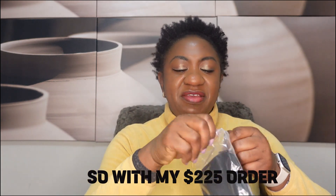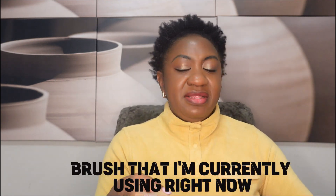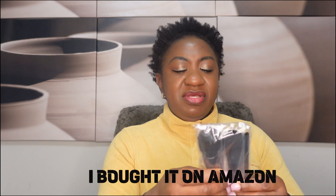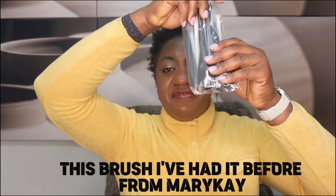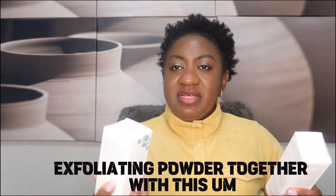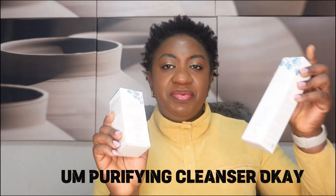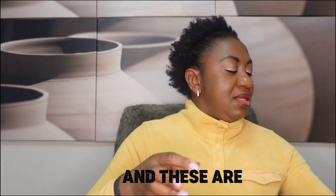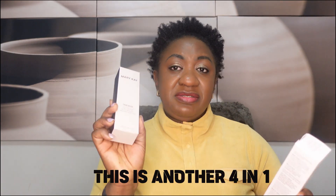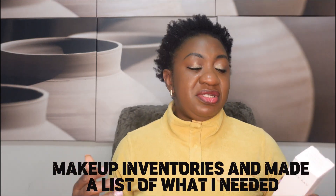So with my $225 I got this set of brushes. I have a brush I'm currently using from Amazon that I don't quite like, but Mary Kay brushes I've had before — they are really nice, so I got this one. I also got this exfoliating powder together with this purifier cleanser. These are premium products. This is another four-in-one cleanser.